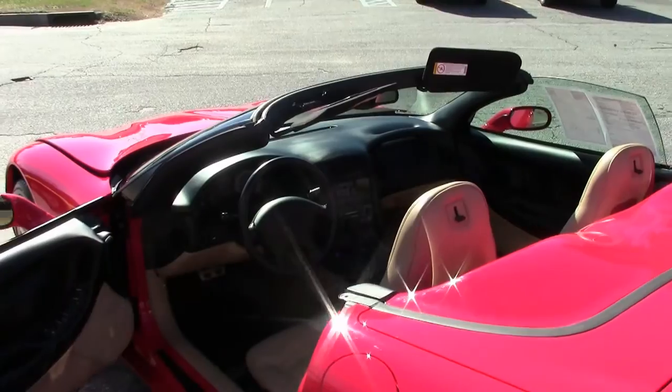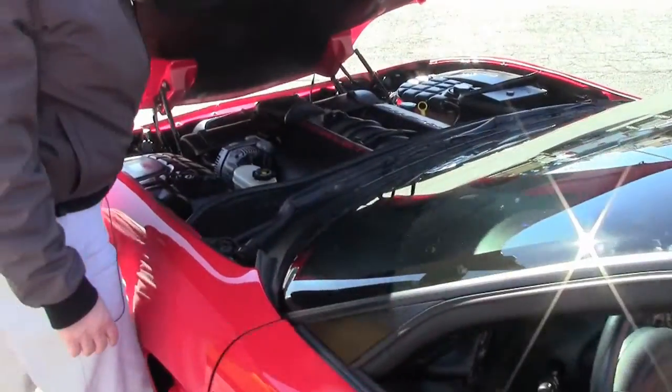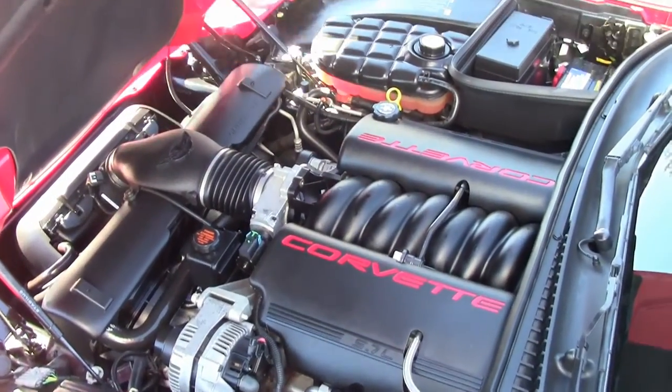Whether it be a daily commute or just a weekend warrior, this is a wonderful car at a great value that I am sure will bring a smile to your face.